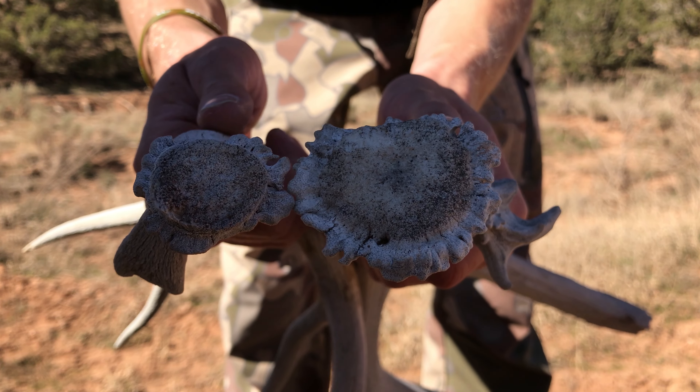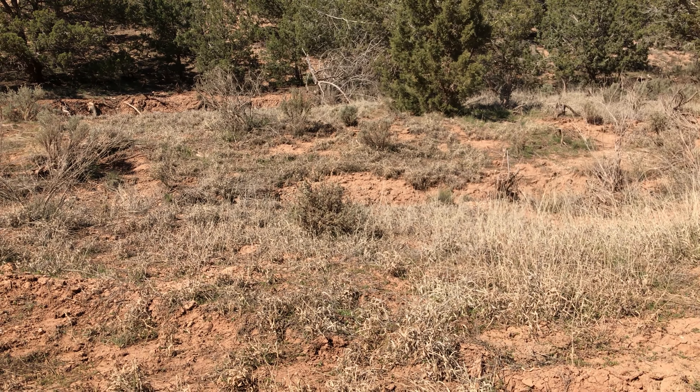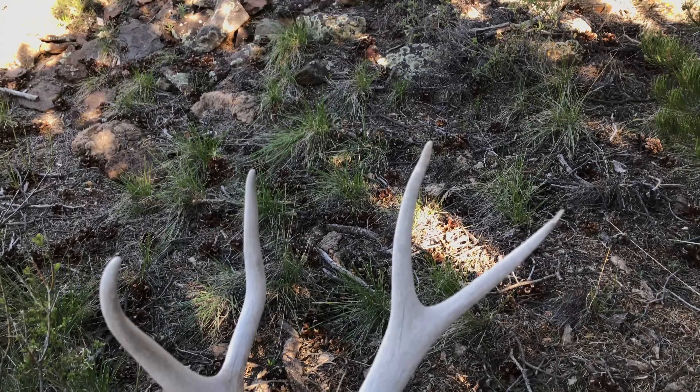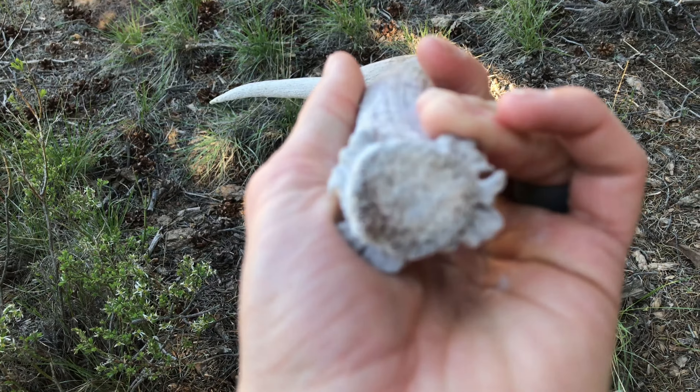All right guys, shed number two. I haven't been to it yet but it's right there — looks like a decent one. Hiding behind those bushes right there. Check it out, it's all chalky, looks like it's broken. It's a good looking horn though.